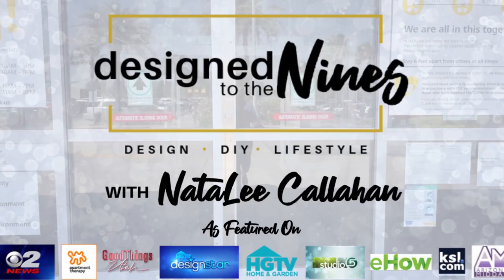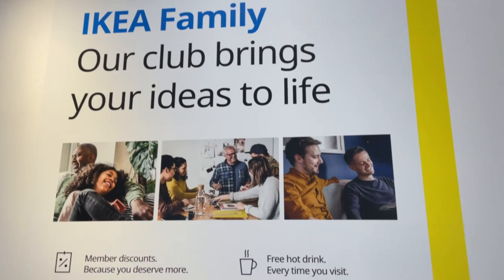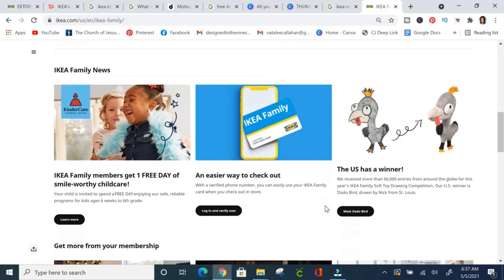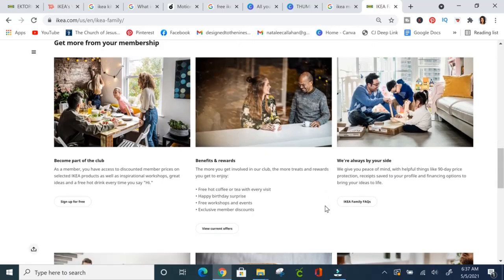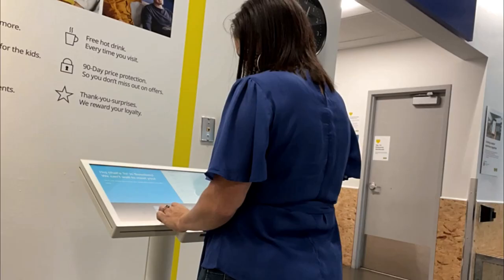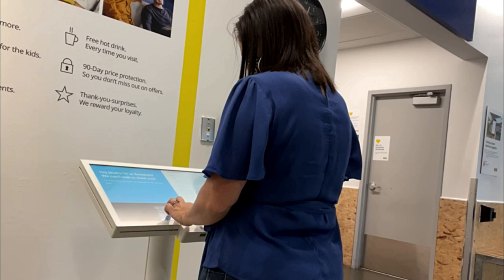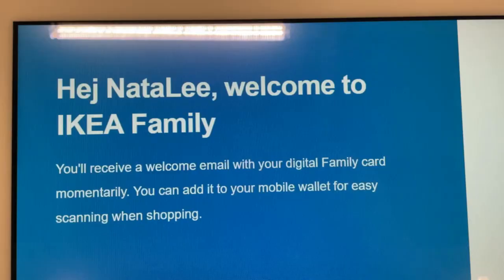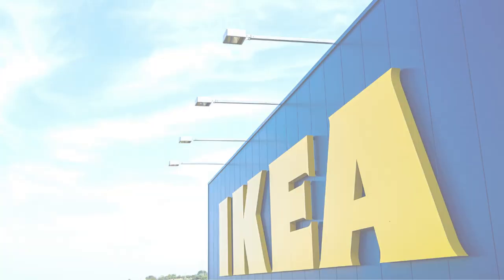Did you know that IKEA has a VIP program? It's called IKEA Family and it will save you a ton of money. You can get extra member discounts, free workshops and events, and loyalty surprises. It's super easy to sign up — just go to a kiosk near the entrance, fill out the requested information, and they'll email you a QR code for checkout. Upon signing up, I immediately got a $20 off a $150 purchase and a buy-one-get-one-free meal.